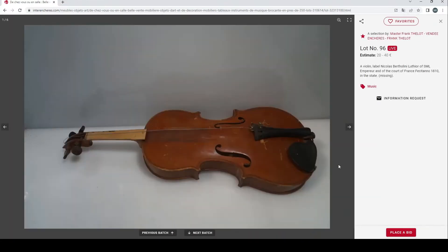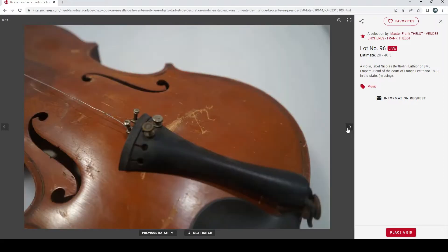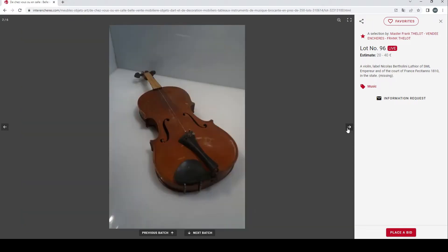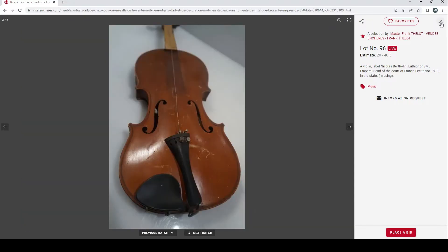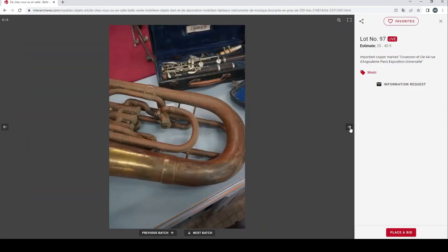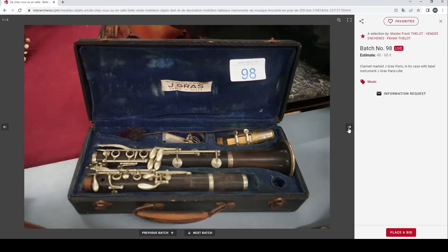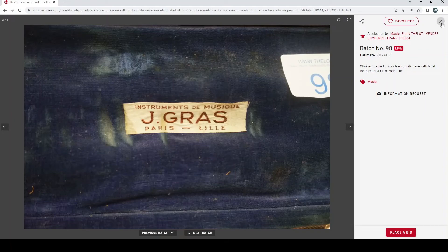Then we have a violin labeled Nicholas Bertholini — this is a French-style violin, probably a trade violin that's lost its head, so not doing too well. 20 to 40 euros is probably about correct. Then we have a horn marked Kuznoyen C, 20 to 40 euros — it's seen better days. Then a clarinet marked J. Grass Paris, 40 to 60 euros — once again, looks like it's seen better days.